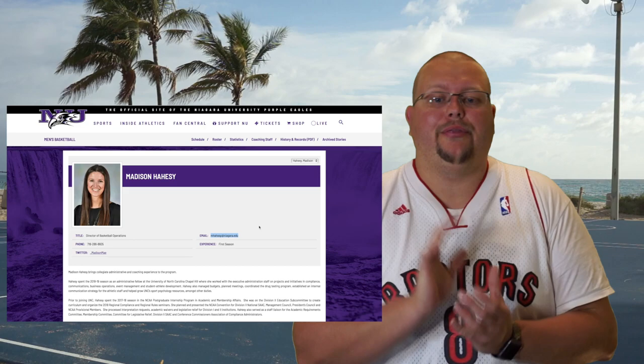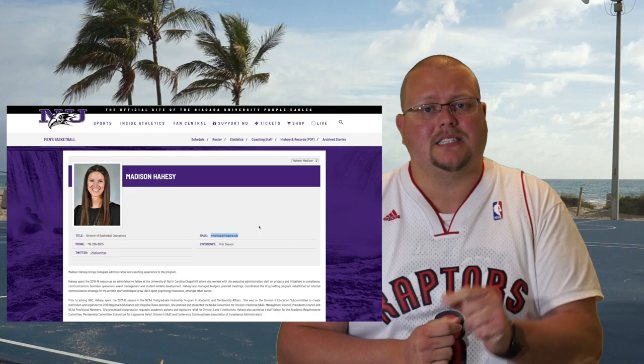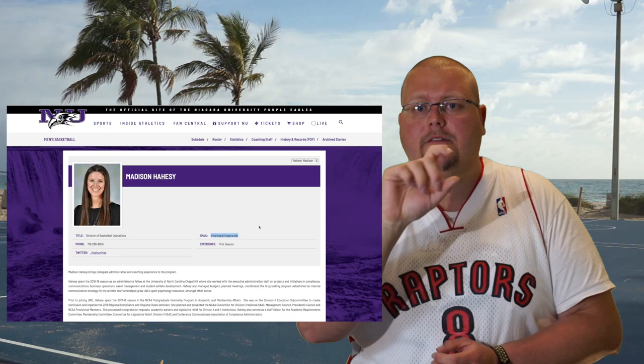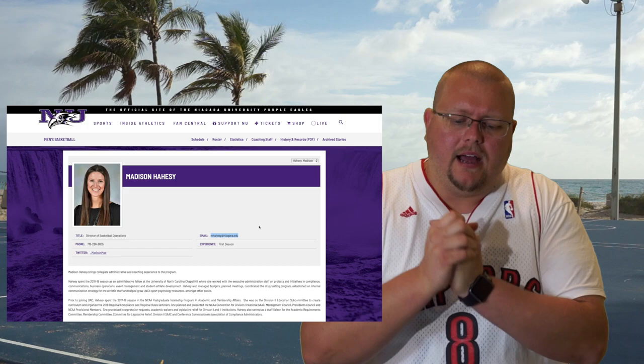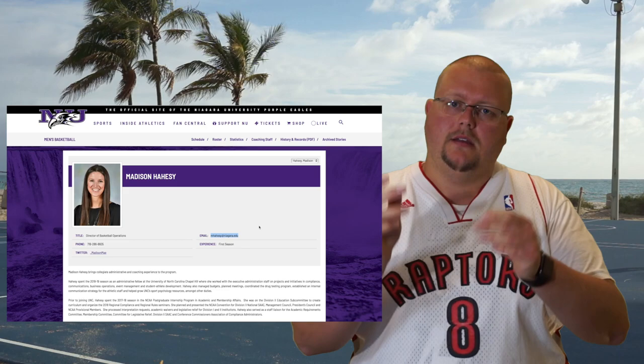It's quite literally that simple. So how I would start with this is I would create not necessarily a copy-and-paste email, but somewhat of a template with blanks where I would fill in the school's name and the coach's name. Something like: 'Hello Madison, my name is [blank]. I think I could really fit into Niagara University because I do [blank].' That way, you make it personal — one-on-one with that person.